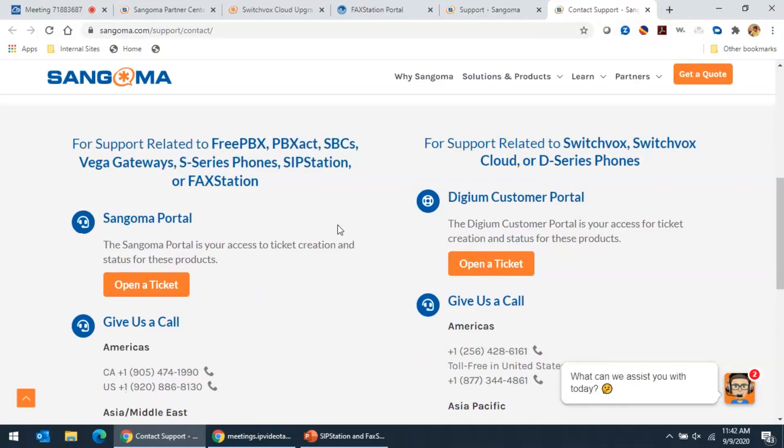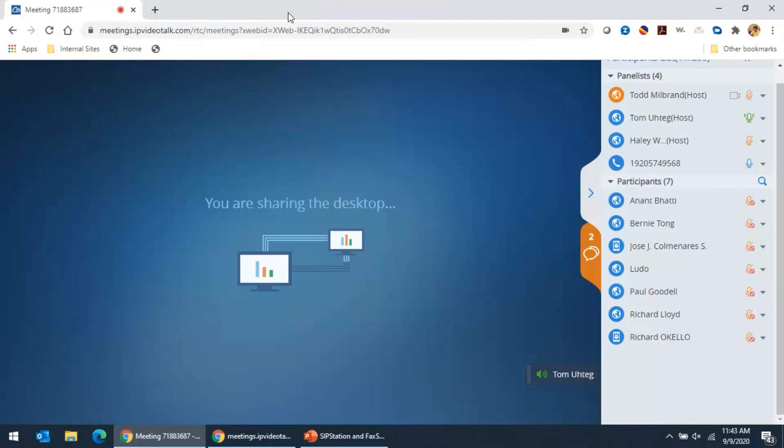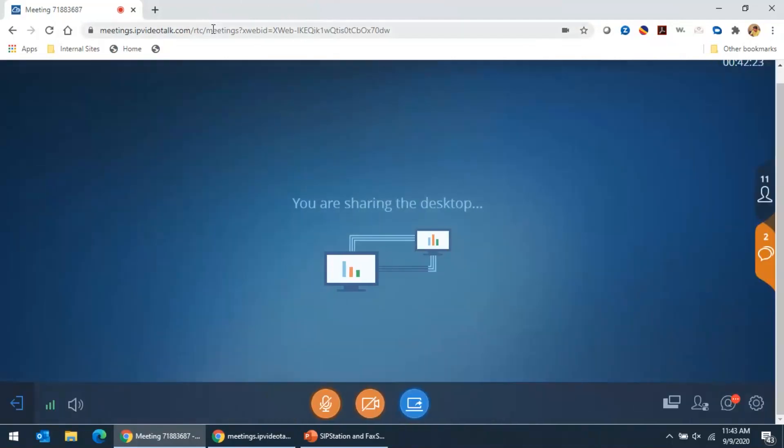I do want to thank you all for taking time out of your day to join us here for the Sangoma webinar related to all of their great services — from SwitchVox Cloud to SipStation to FaxStation. If you do have any questions, please don't hesitate to contact myself or Todd. We're here all the time, ready to answer any questions you have. I want to thank Todd for taking the time to get on here with us and share his knowledge on these product offerings. With that, we will conclude the webinar, and I hope everybody has a fantastic rest of your day.